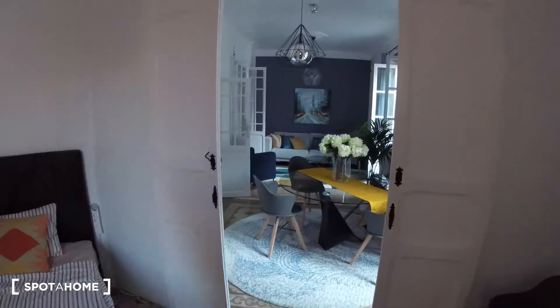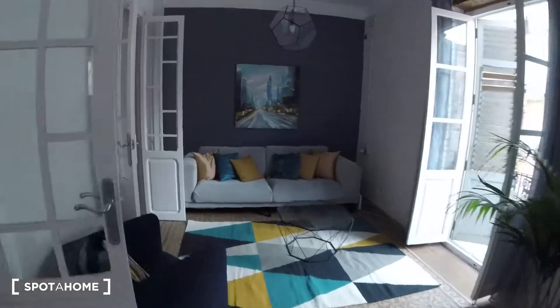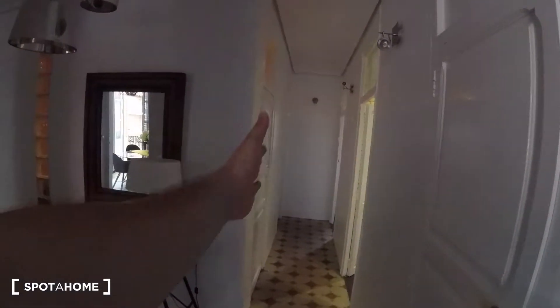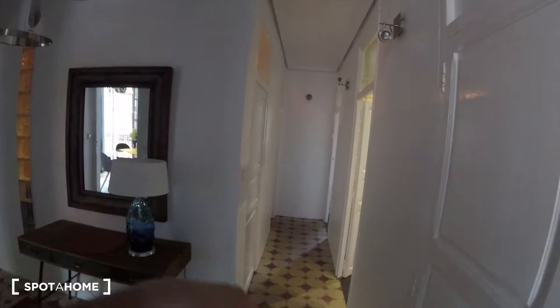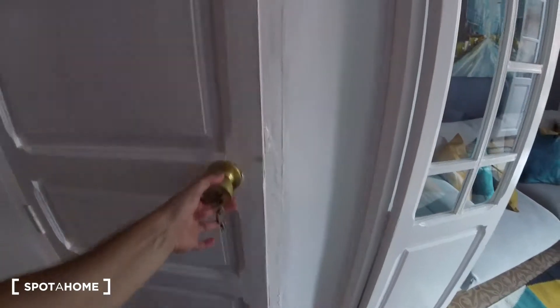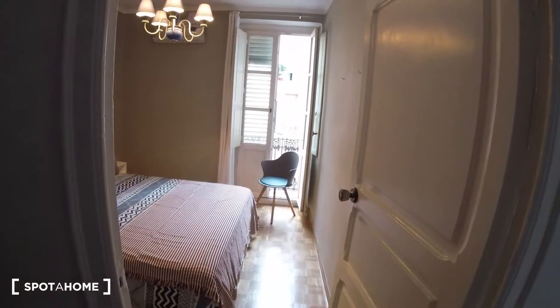Now we're gonna go through the living room via the second axis, and we'll find this corridor which goes in a straight line and divides the rest of the apartment. First off, we've got a door over here — notice we've got also a key. Just gonna go inside, and at the end of this corridor we find bedroom number one.